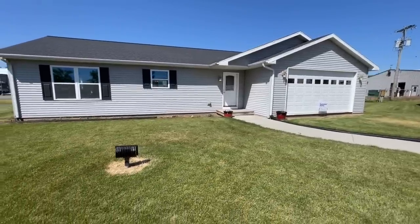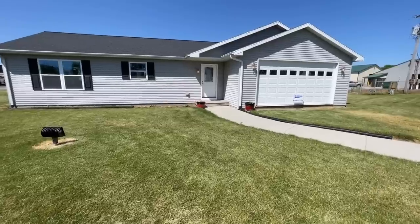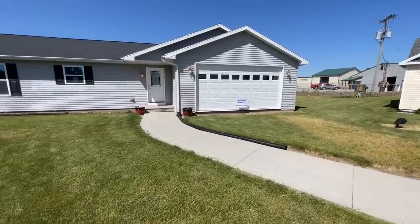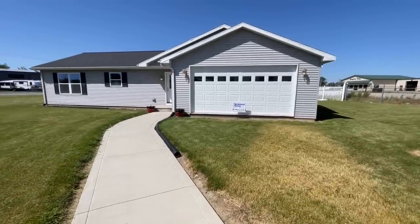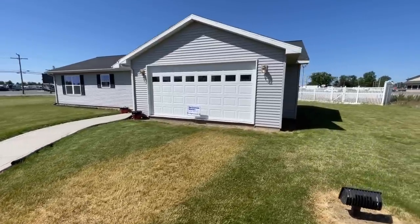This is a cute ranch-style modular home. It is a three-bedroom, two-bath, 1,680 square foot. And as far as the price goes, this home is approximately $181,000. Now of course that price can change due to a whole wide variety of reasons and it may or may not be the price that you pay if you decide to make this home yours.